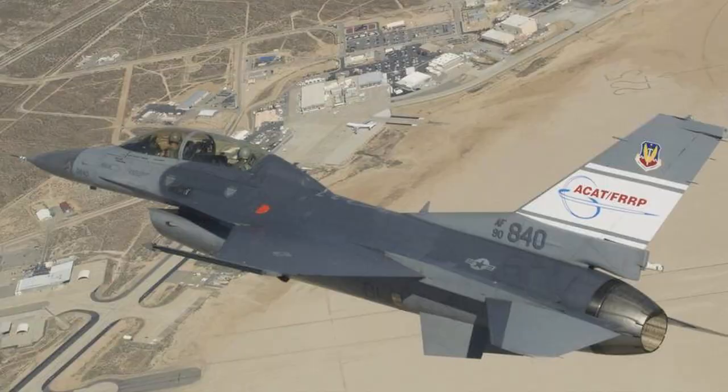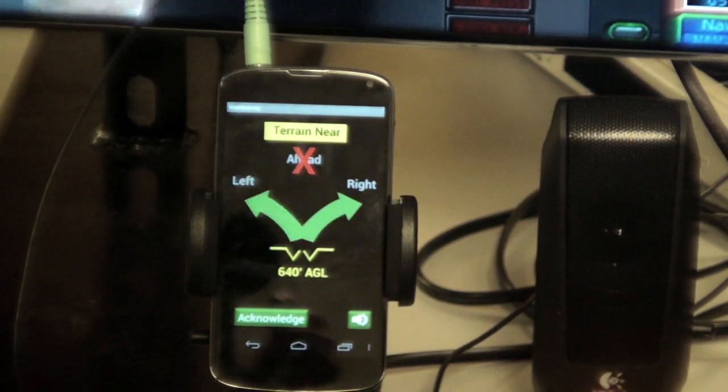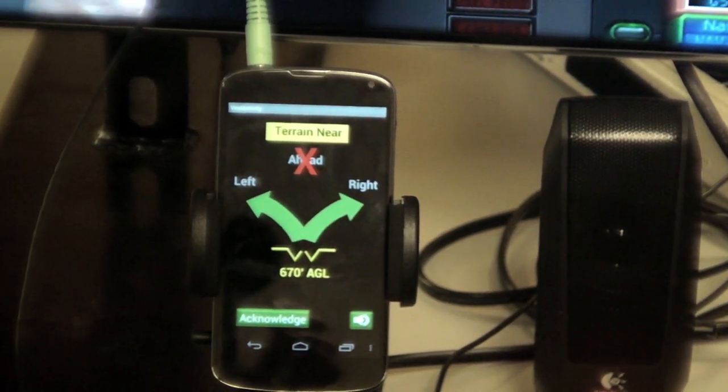We brought the system from the F-16 onto a new set of hardware as well. In trying to look towards a way to bring this technology out to all pilots, we decided to try and adapt this to a cell phone to see if the software can run on a cell phone. So we made it a cell phone app.